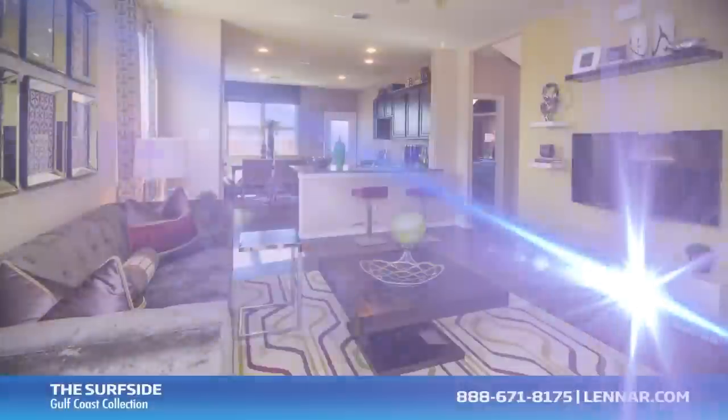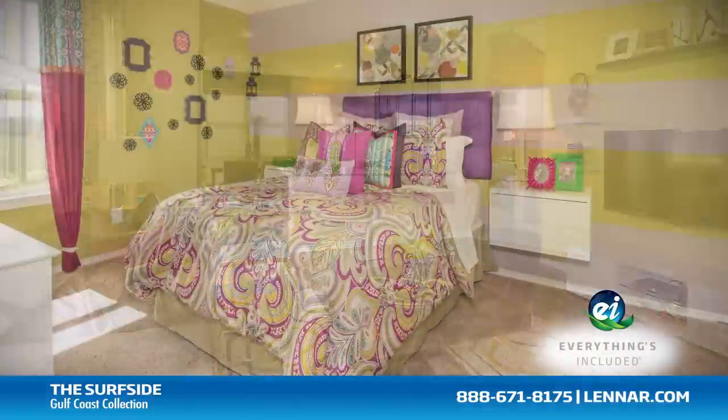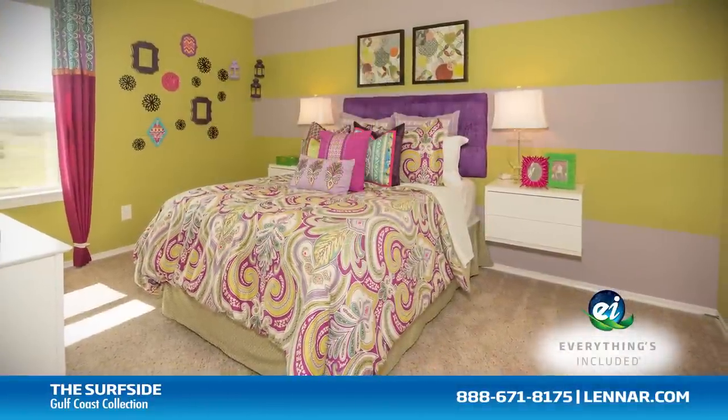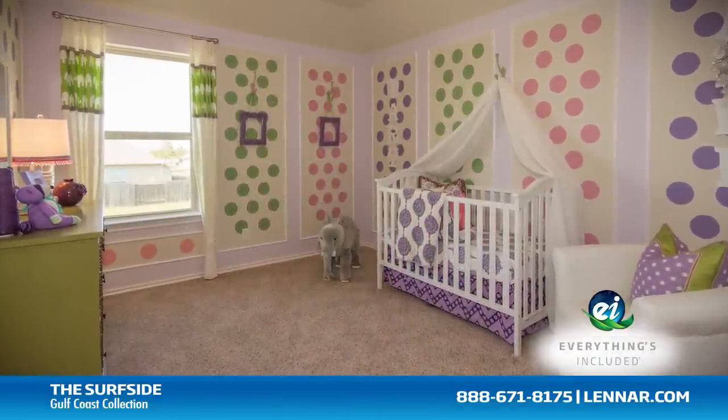And because Lennar is the only home builder in Houston to offer Everything's Included homes, the Surfside also includes all of the green features, appliances, and luxury designer upgrades that you've come to expect from Lennar.